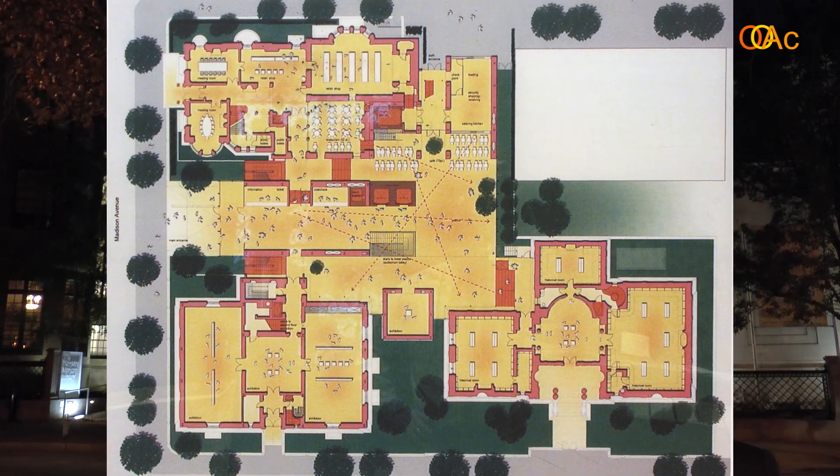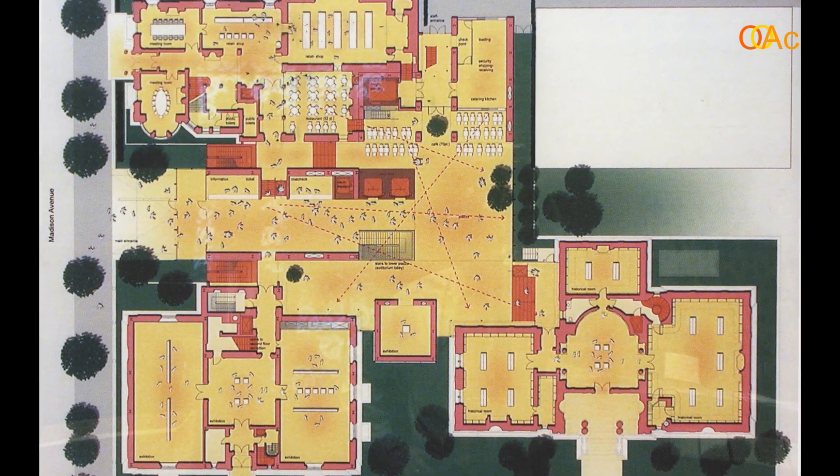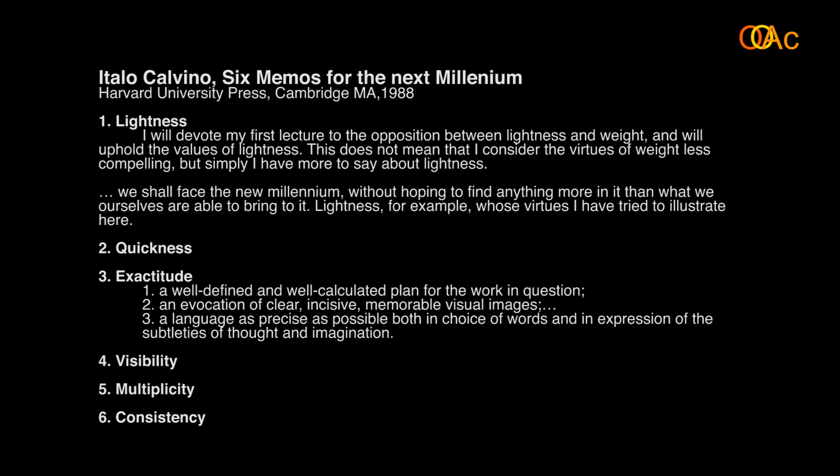He was inspired by the idea of the Italian plaza. Essentially, the interior he designed is envisioned as a big public space connecting the existing buildings. In order to understand the work of Renzo Piano and his intervention in the Morgan Library, we shall look at a text by Italo Calvino, an Italian writer who wrote a book called 'Six Memos for the Next Millennium' for his lectures at Harvard University. Calvino starts with the first chapter, 'Lightness,' saying: 'I will devote my first lecture to the opposition between lightness and weight and will uphold the values of lightness.' He concludes by saying, 'We shall face the new millennium without hoping to find anything more in it than what we ourselves are able to bring to it. Lightness, for example.'